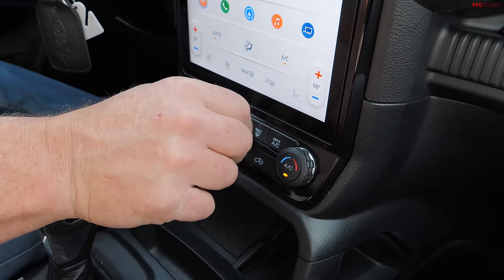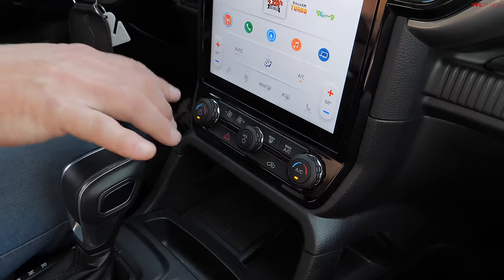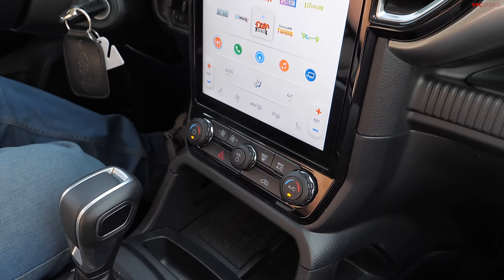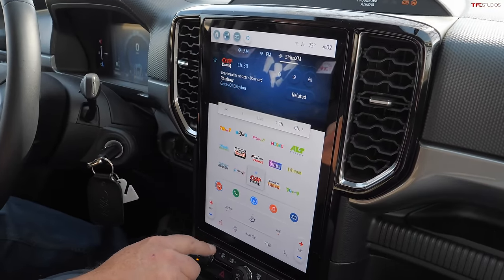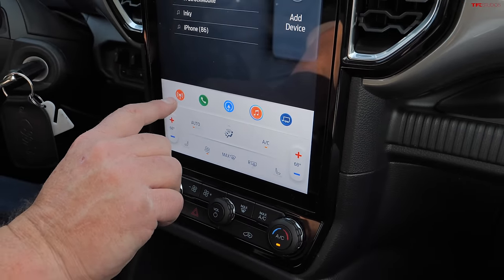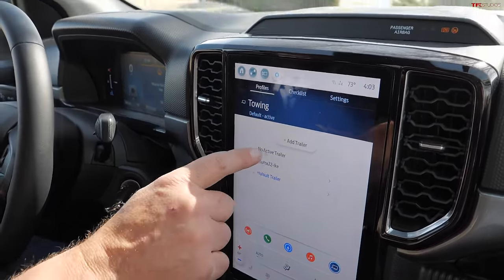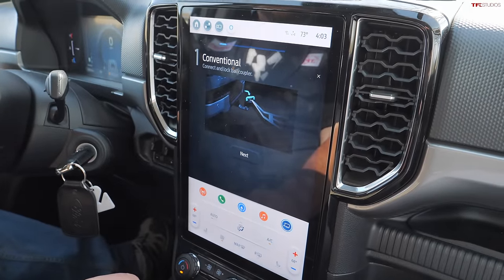Temperature controls are all the way down at the bottom of the screen, and the physical knobs for heating, air conditioning, and volume are at the very bottom. While the knobs and buttons are quite good, you have to take your eyes very, very far down compared to the other vehicles — that's a bit of an issue. The screen does have seat heating controls at the bottom and redundant HVAC controls. There's also a towing section where you can assign trailers to speed up the hookup process.